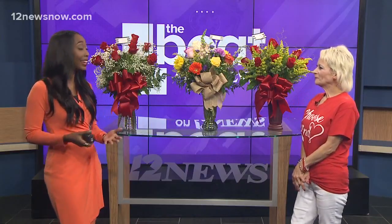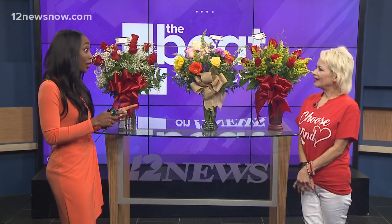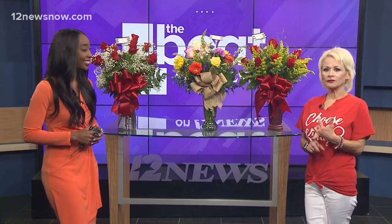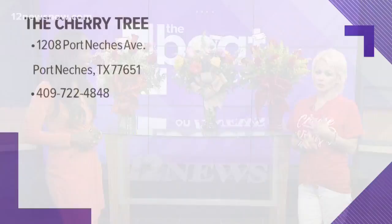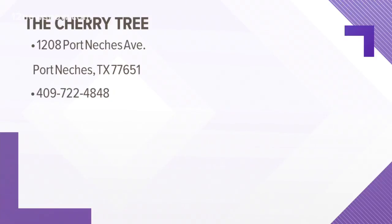So how can they get in touch with you guys if they want to put in that order? You can call in at 409-722-4848. You can also go online and order online. We have Instagram, Facebook, and you can order off those sites as well.